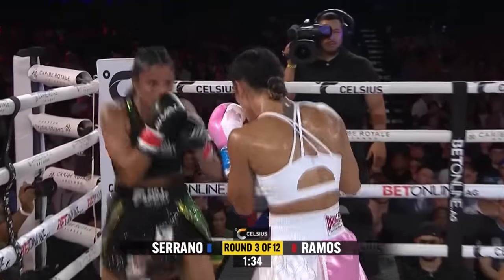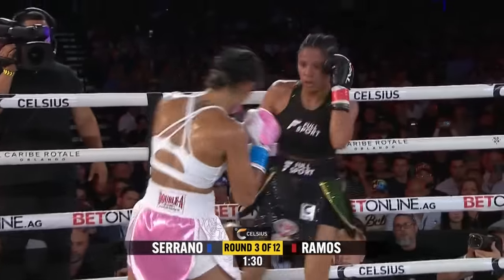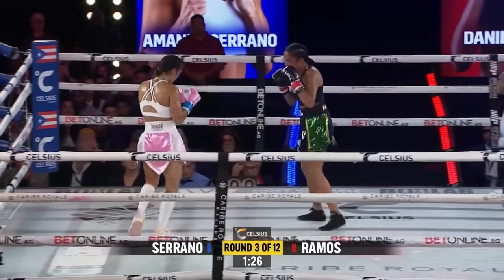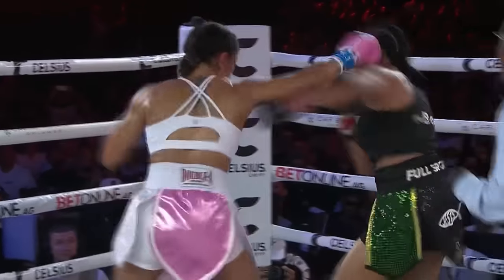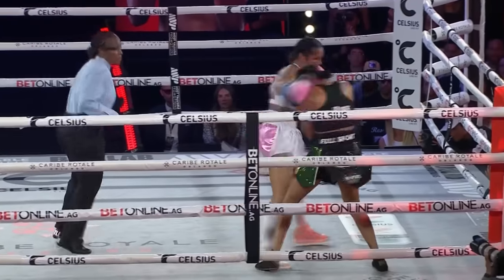Starting to heat up. Starting to stalk forward is Amanda Serrano. Another nice right hand there from Danila Ramos. It's come to fight, make no mistake about it. It could be even from those jabs or maybe a clash of heads. If it's a southpaw vs. right-hander, you don't know what clash is coming. It could be anything.